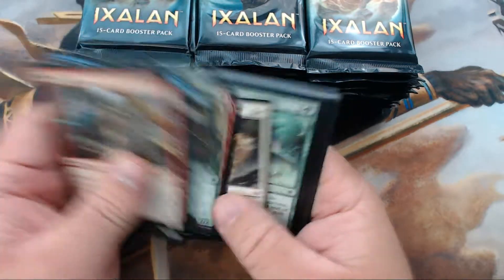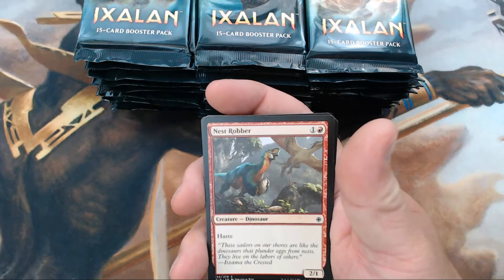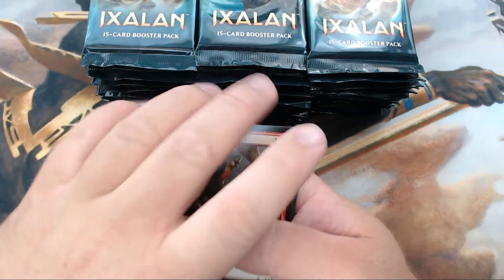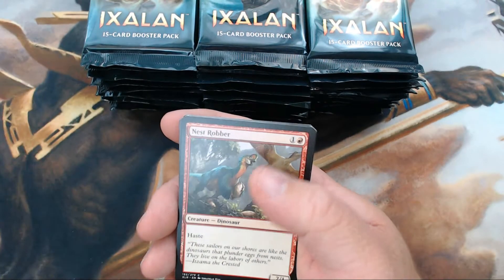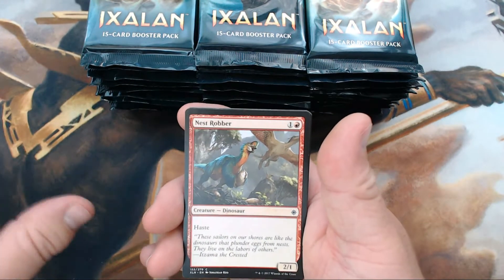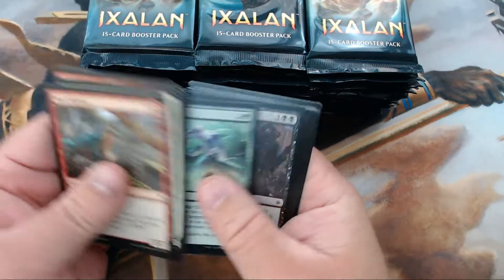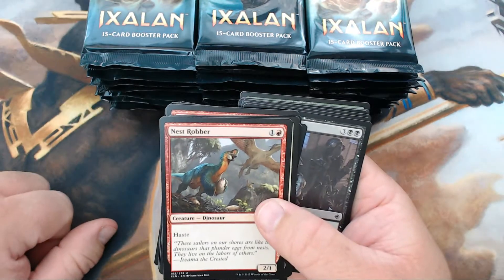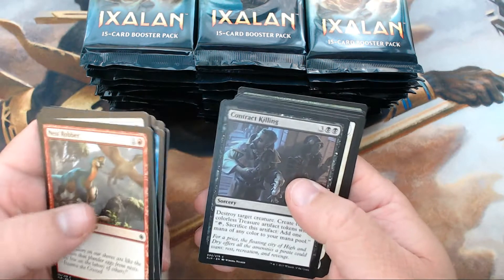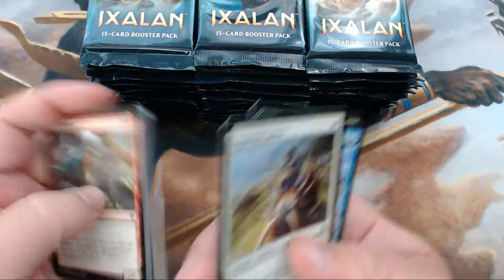It's been a while since I've been this excited about a new Magic set. We're going to do a fun little giveaway — kind of a top-of-mind thing. One thing I'm looking forward to is that Opt is now in Standard. So here's what we're going to do: if we can get a playset of Opt in the first stack, leave a comment on this video and one of you will get a playset of Opt.